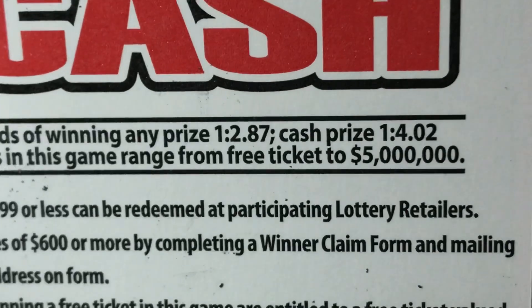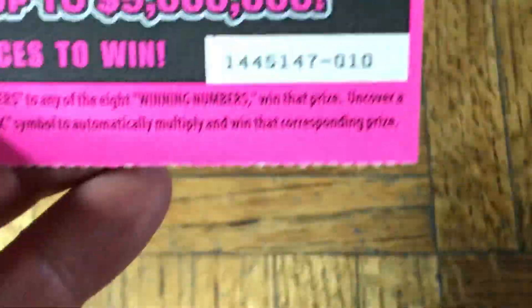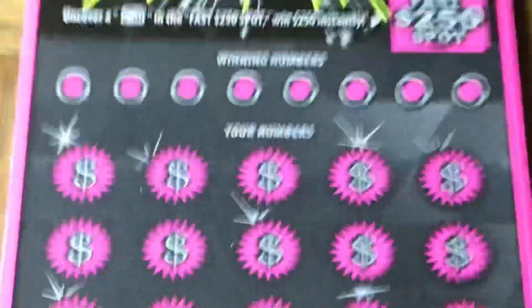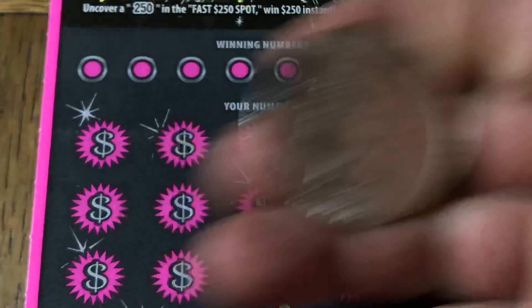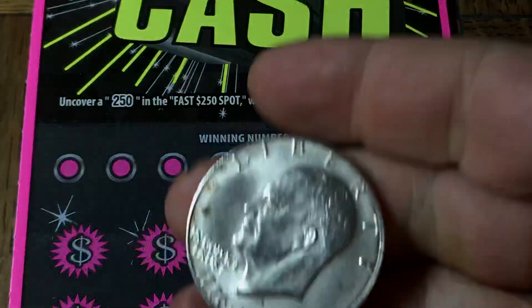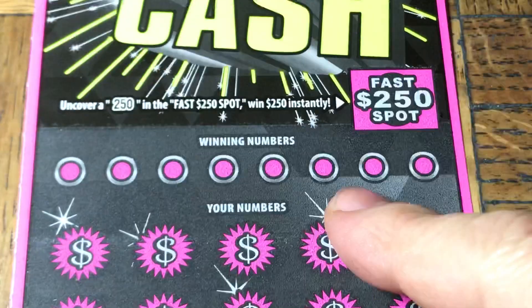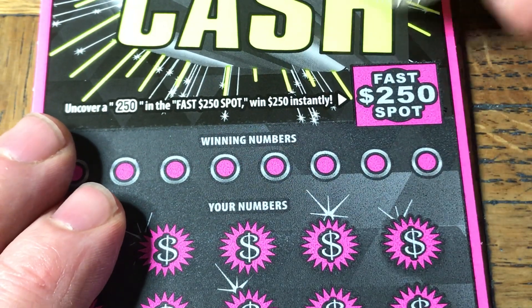100 Times the Cash — $20 ticket. Odds are 1 in 2.87 for any prize, 1 in 4.02 for cash. This is ticket 010, ticket number 10. Let's see if we can find ourselves a first ticket win. We'll use our Silver Ike dollar — the last of the large size dollars.